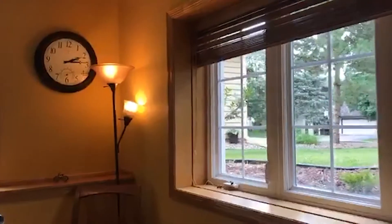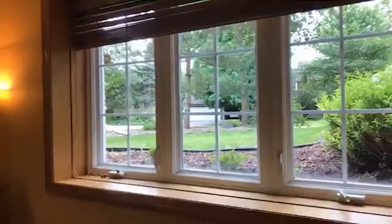Garden-level windows, and again south and eastern exposure. Very bright.